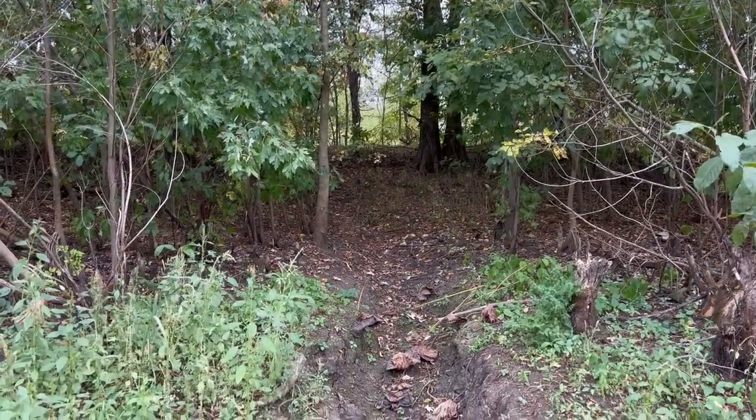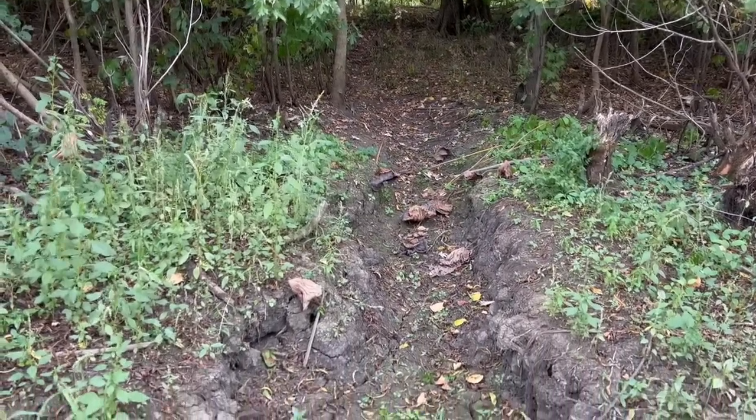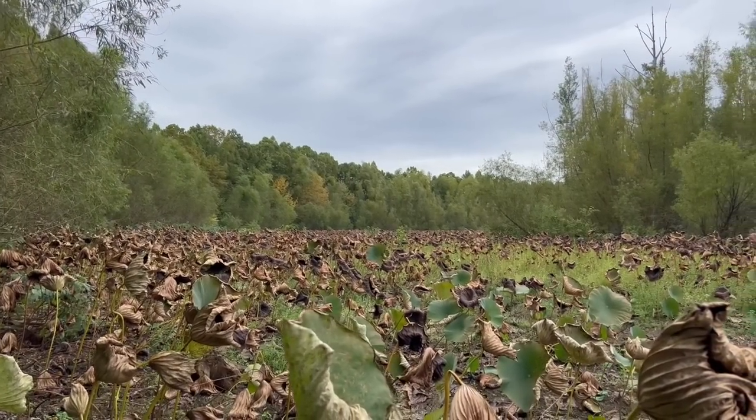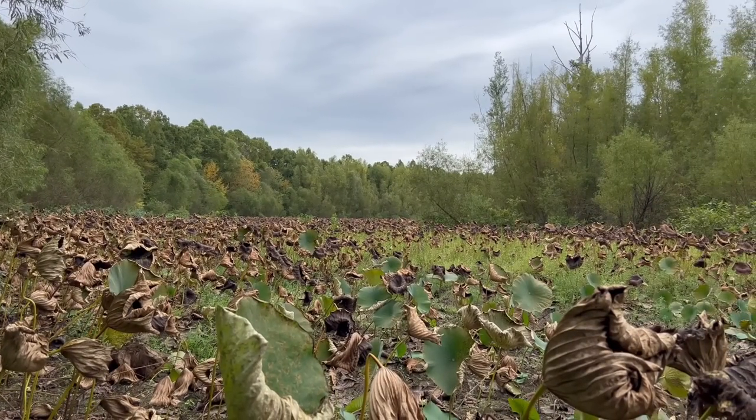Right across from the beaver dam, as one might expect, my dad and I discovered this eroded area which had been created as a result of the beaver traveling through quite a bit. And surrounding the dam were these dried-up lily pads which made a subtle crackling noise in the wind.